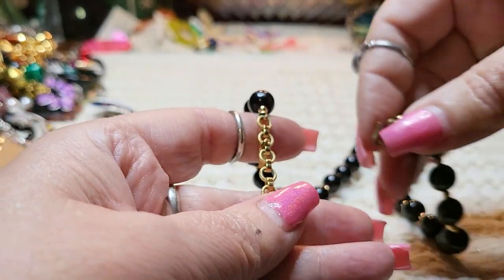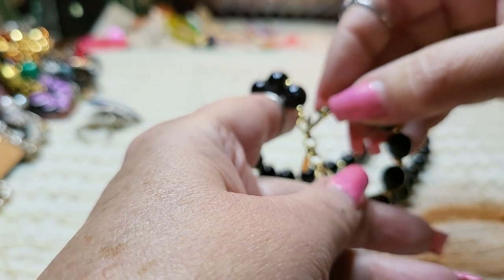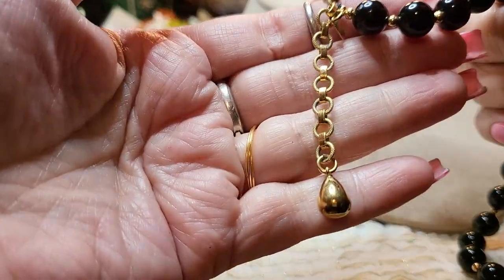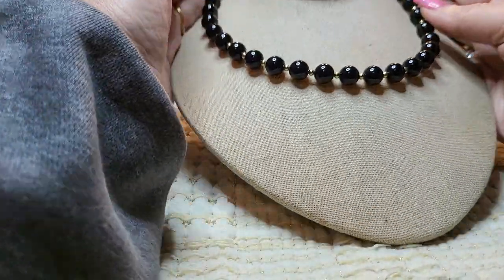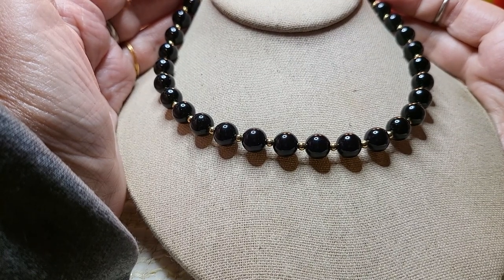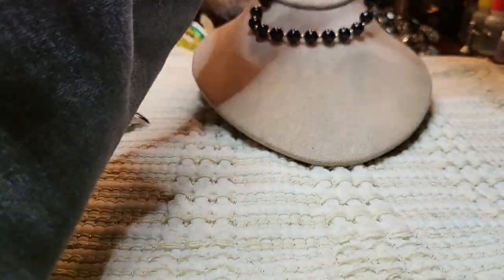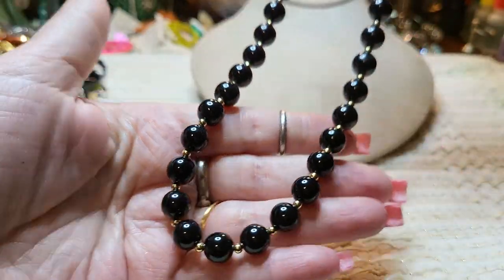And this one is in excellent condition. What does this say? Monet. Look at that drop in the back. Monet — it is in wonderful condition. The gold in between is not peeling or chipping or coming off or anything. Wow, very nice.